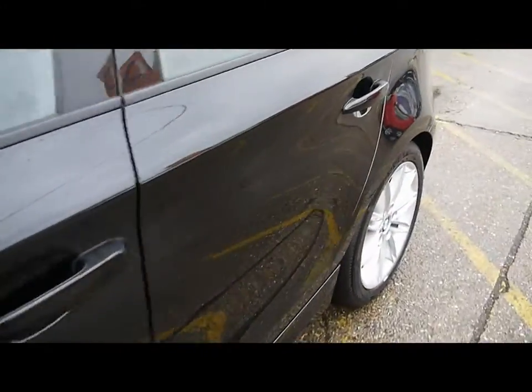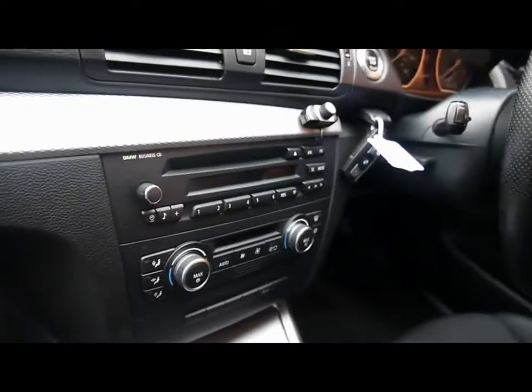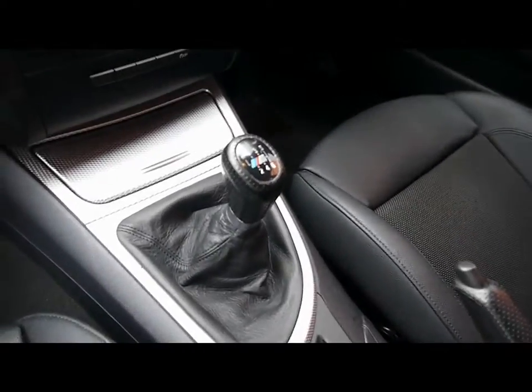I'll show you inside the vehicle now. Inside, half leather and cloth interior, all great condition. Multi-function steering wheel, CD radio with auxiliary input, dual zone climate control, six speed manual gearbox.